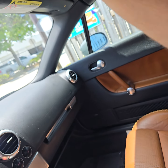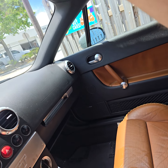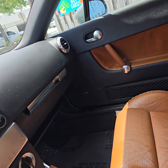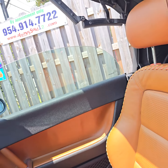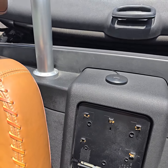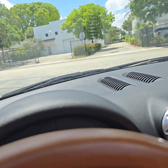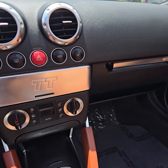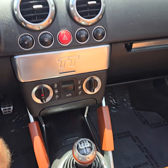Let's look at the roof. Windows closed. You know what I also like here is the service records on the Carfax.